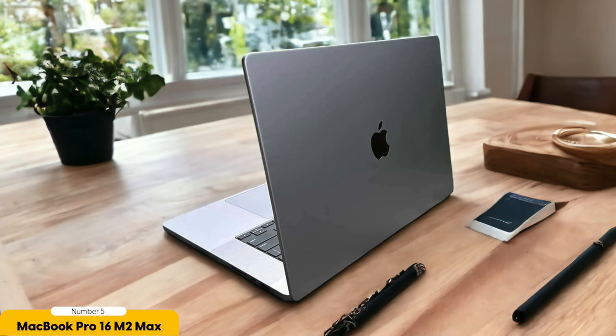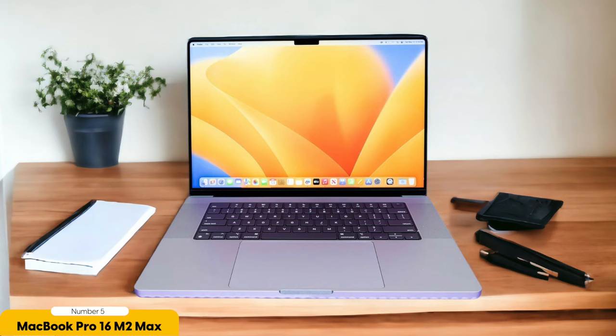Number 5: MacBook Pro 16 M2 Max 2023 – Best for photo editing. The MacBook Pro 16 is an incredibly powerful and efficient laptop for photo editing, providing a seamless and immersive experience for photographers and designers alike. With its cutting-edge M2 Max chip, this laptop delivers astonishingly fast performance, allowing for smooth editing and rendering of high-resolution images. The 16-inch Retina display showcases vibrant colors and sharp details, making it a joy to work on intricate photo edits.